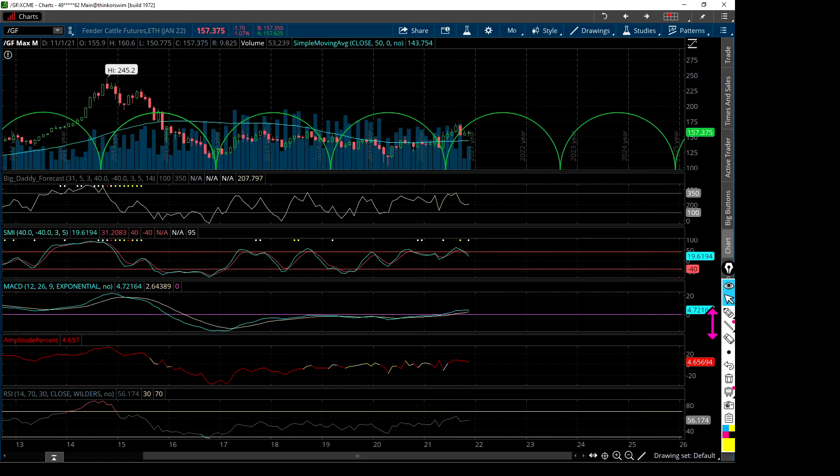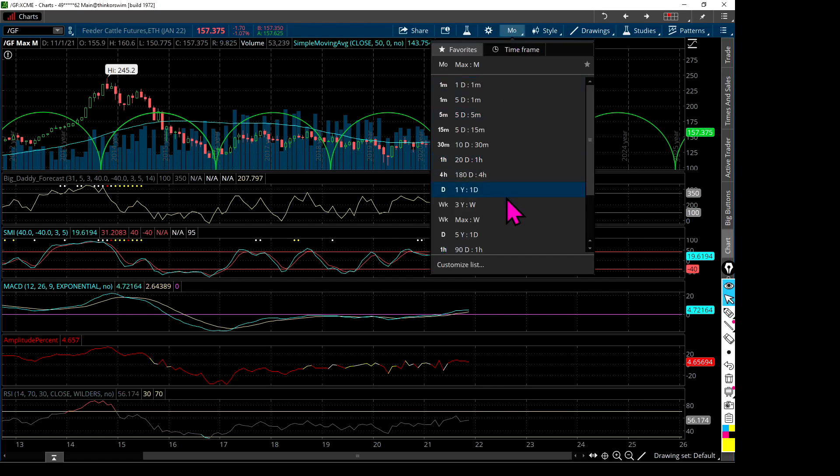Let's switch over to the monthly and see what's going on. There's a little bit of a price stall. We'll see whether or not the 50-month moving average holds up — it's looking like it wants to come down. This is a pretty weak candlestick. We're not quite halfway through this month, so there's still some time to go, but I see prices stalling or maybe even declining on the monthly. November, January, February — this time of year tends to see prices stall or decline a little bit.